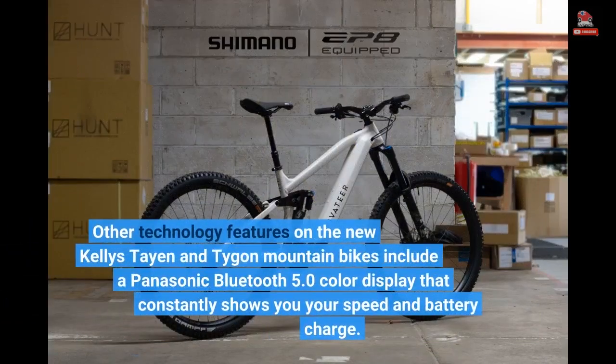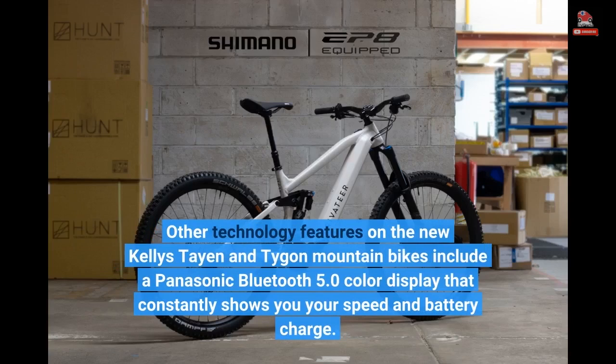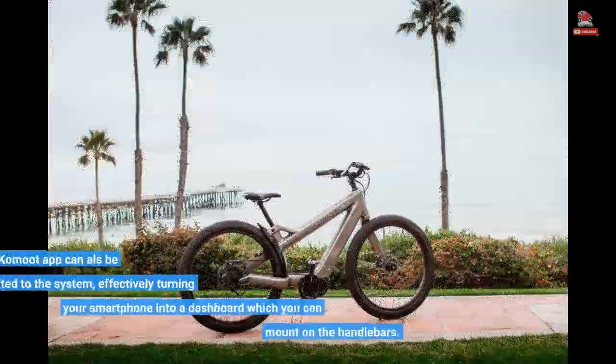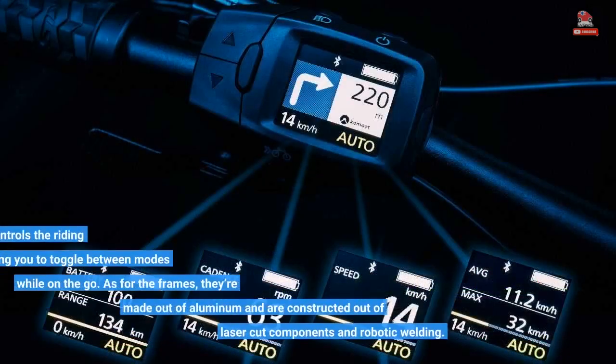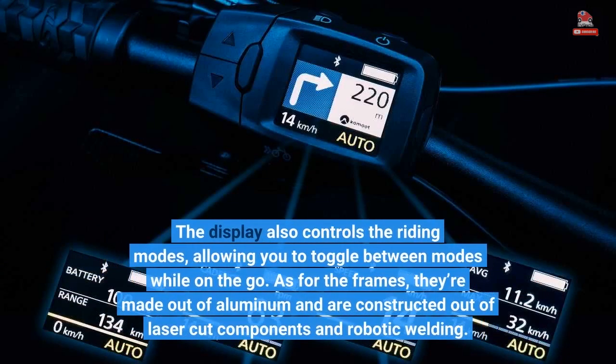Other technology features on the new Kelly's Tayan and Taygon mountain bikes include a Panasonic Bluetooth 5.0 color display that constantly shows you your speed and battery charge. On top of that, the Komoot app can also be integrated to the system, effectively turning your smartphone into a dashboard which you can mount on the handlebars. The display also controls the riding modes, allowing you to toggle between modes while on the go.